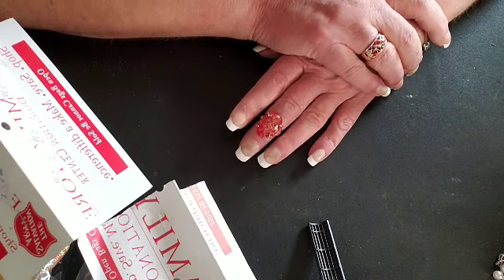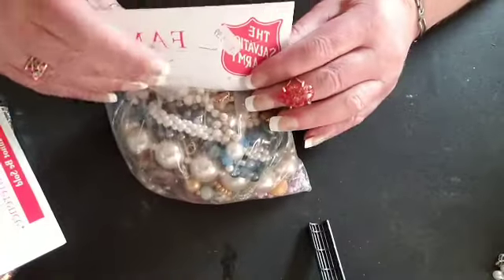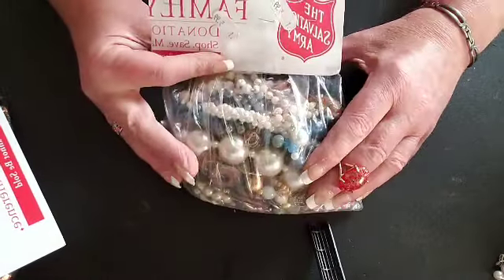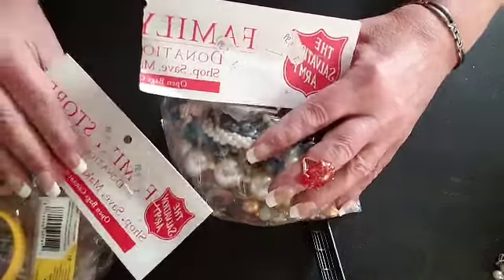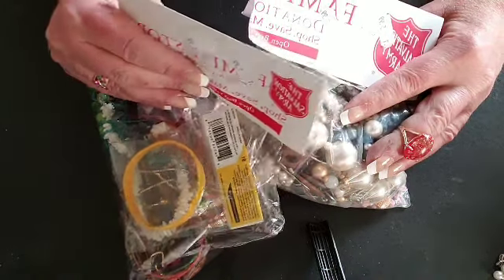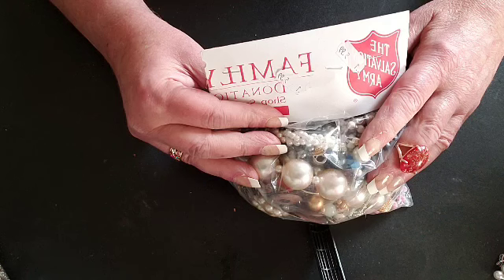I had some infections in some diabetic wounds that I had to get taken care of. But I am home now and I wanted to get together with you because I haven't seen you for so long. We actually have something new today to do — Miss Amanda went to the Salvation Army and found some bags of jewelry, so we are going to see what we got. Stay tuned, we'll be right back.